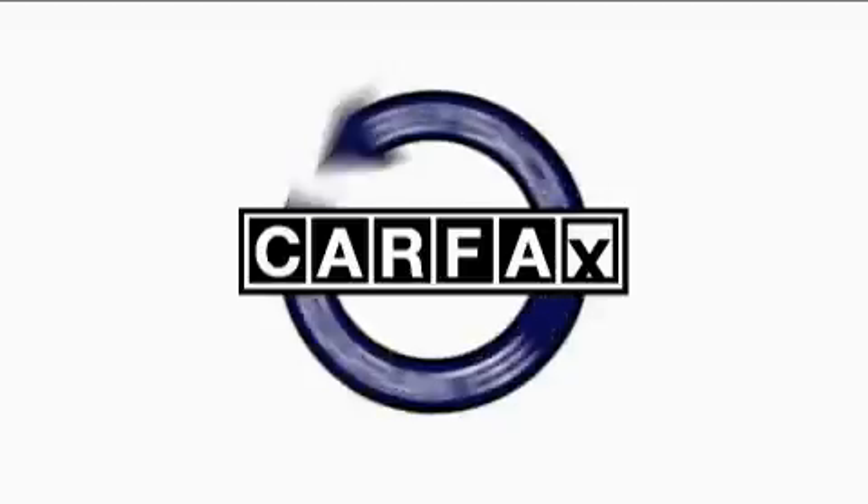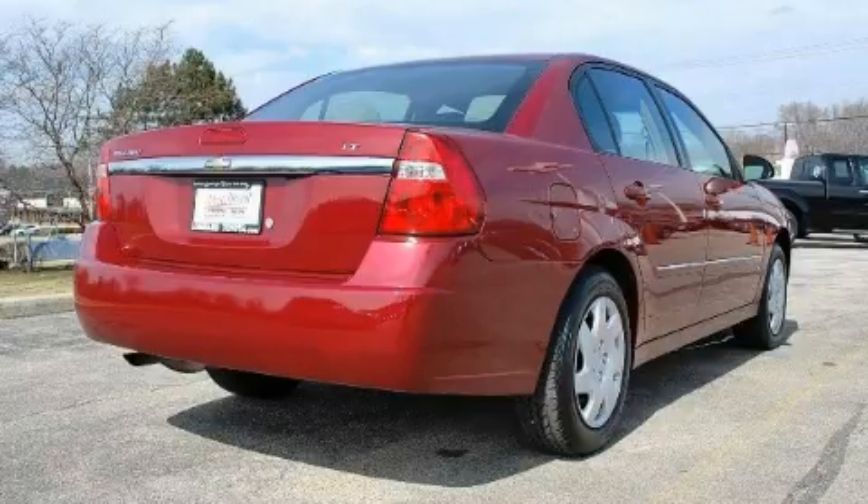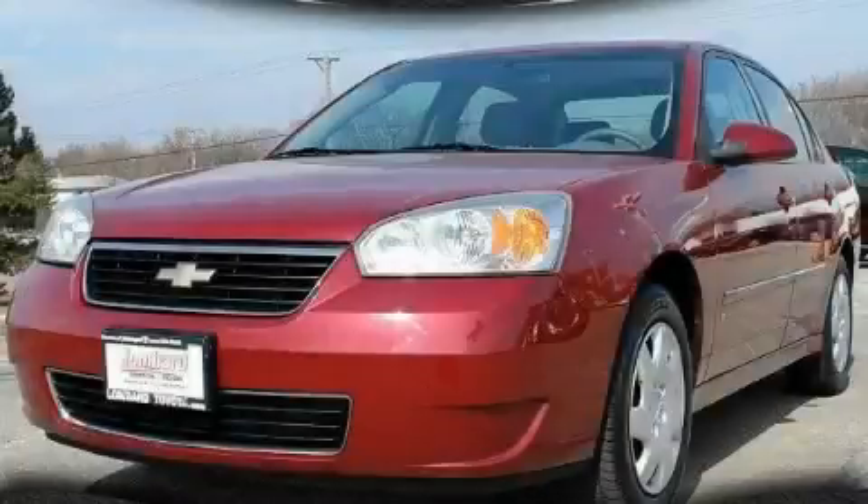Not to mention that this Chevrolet qualifies for the Carfax Buyback Guarantee. Stop by today and test drive this car for yourself.